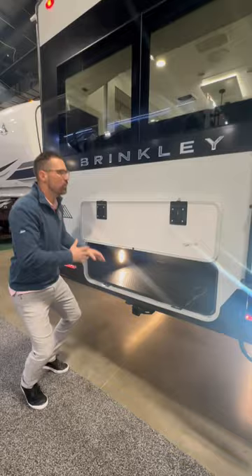Frameless windows and a Furion back-up camera coming standard. Thanks for tuning in and stay tuned for more Brinkley features.